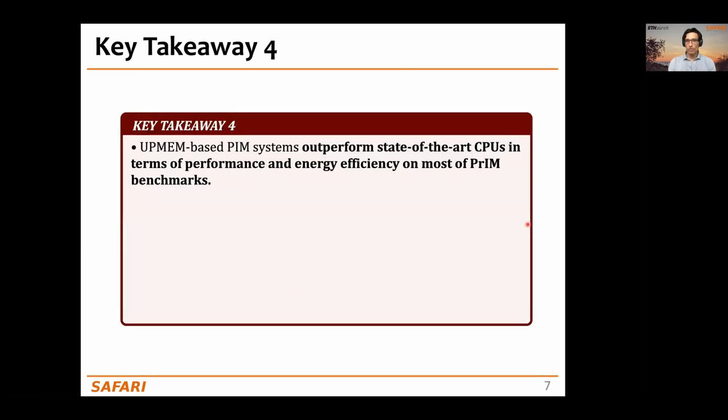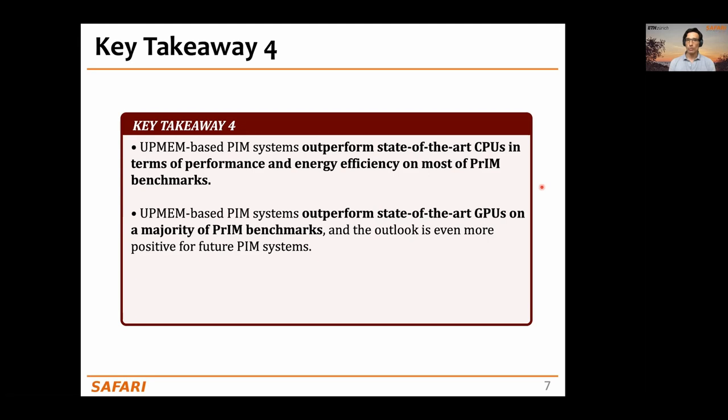One important key takeaway from our work is that the UPMEM-based PIM systems we have tested outperform state-of-the-art CPUs in terms of performance and energy efficiency on most PRIM benchmarks. They also outperform state-of-the-art GPUs on a majority of PRIM benchmarks, and the outlook is even more positive for future PIM systems.